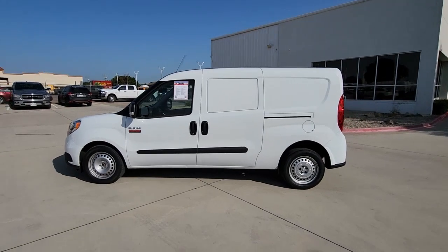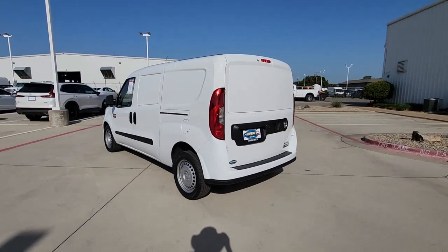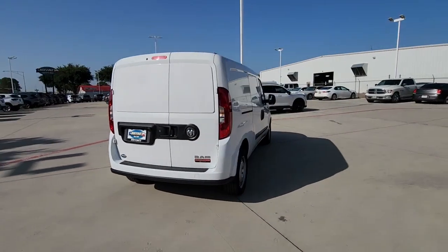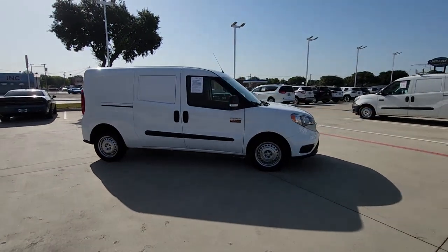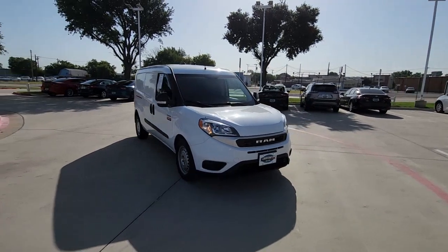Hop into the 2022 Ram Promaster City. This vehicle is an outstanding buy with fewer than 10,000 miles on the odometer. This handy Promaster City delivers convenience, comfort, and efficiency. Easy to maneuver, yet boasting impressive cargo capacity and fuel economy. This no-nonsense work van gets the job done right.